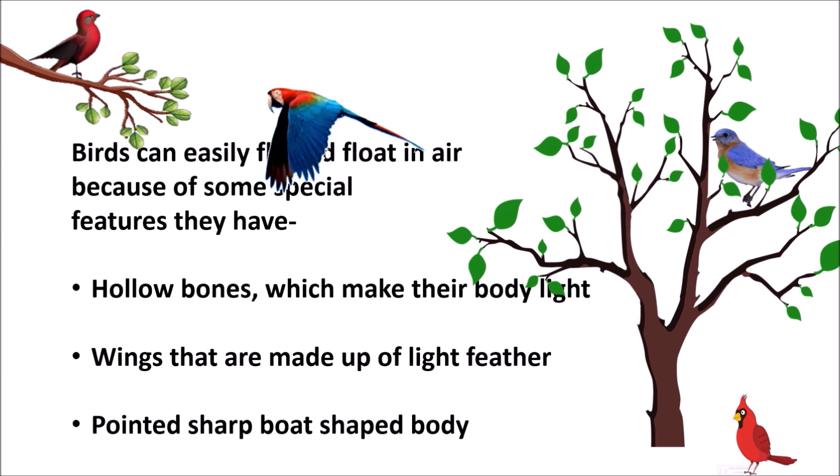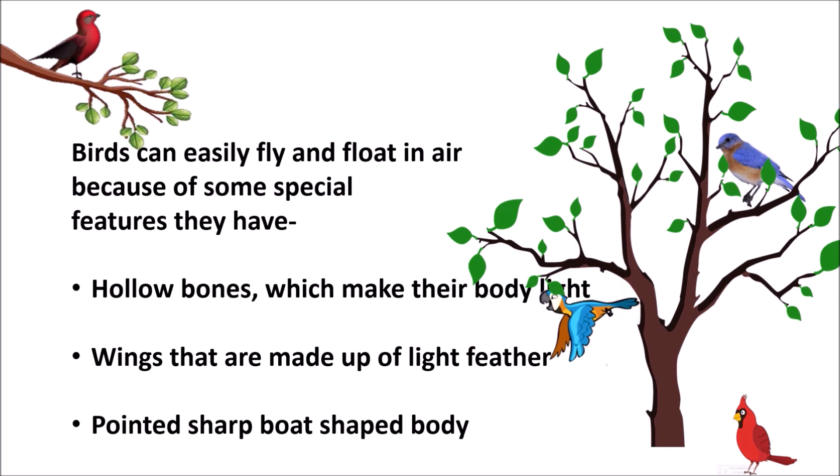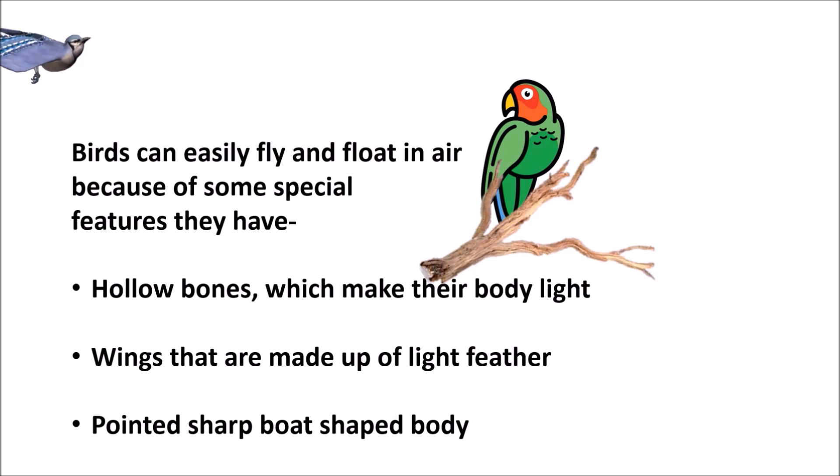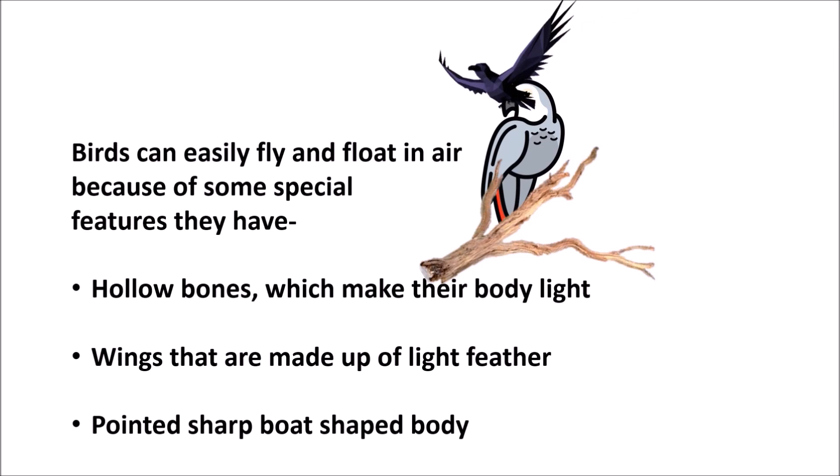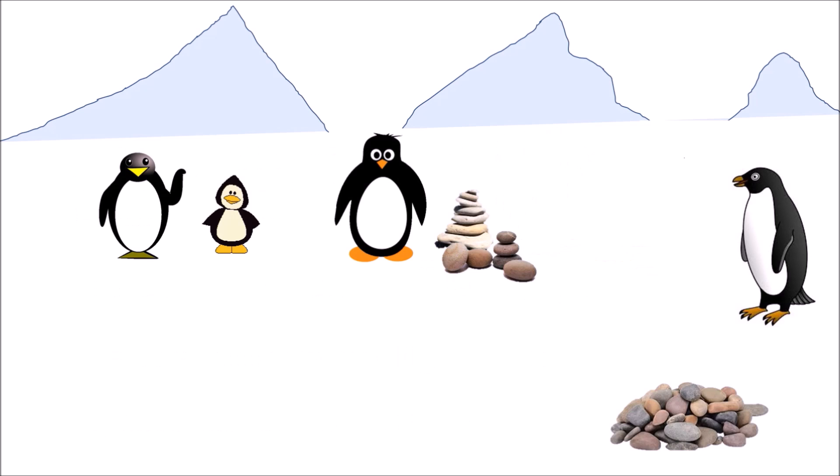What do you think helped them to fly? Birds can easily fly and float in the air because of some special features. They have hollow bones which make their body light, wings that are made up of light feathers, and a pointed, sharp, board-shaped body.